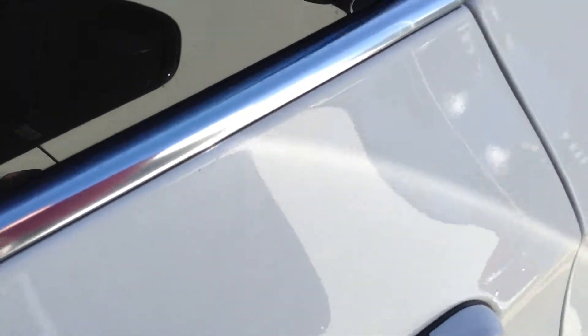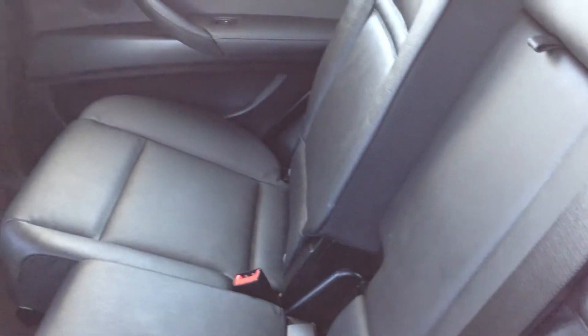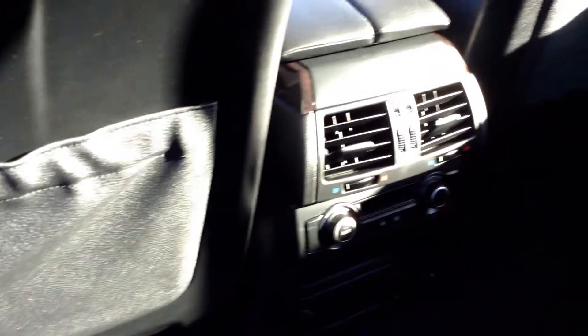I'm going to take you on to the back here. It has the rear shade. The leather is very clean — no rips, cracks, or tears in the leather. Here's all your climate control for the rear passengers.